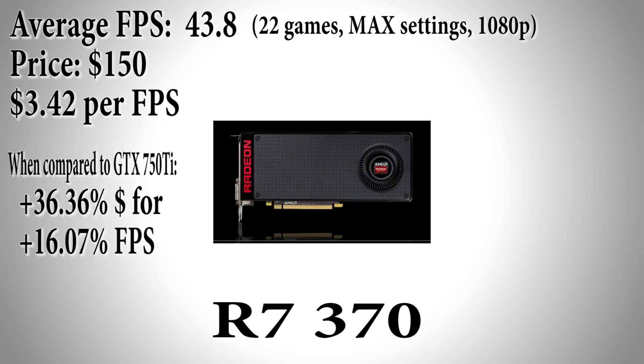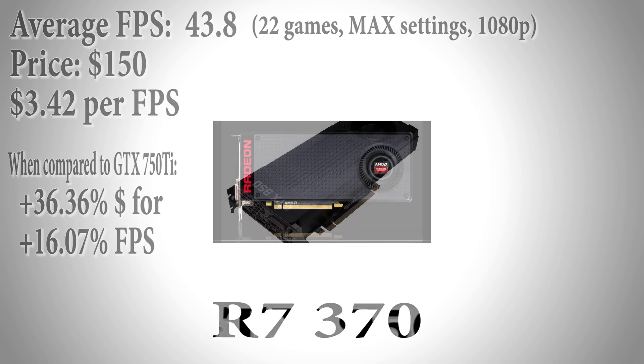Now for 40 more dollars, or a 36.36% increase in price, you can get AMD's R7 370 which achieves an average of 43.8 frames per second in the benchmarks. That's only a 16% increase in performance when compared to the 750ti — not really the best bang for the buck. We like lower price percentage increases and higher fps percentage increases. The dollar per fps ratio for the R7 370 increased to $3.42.